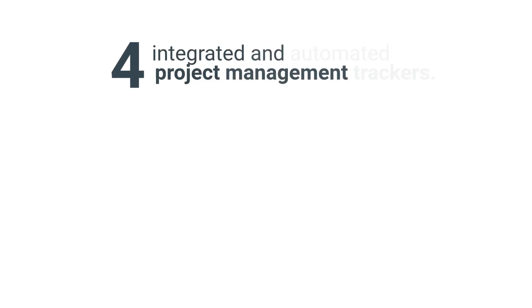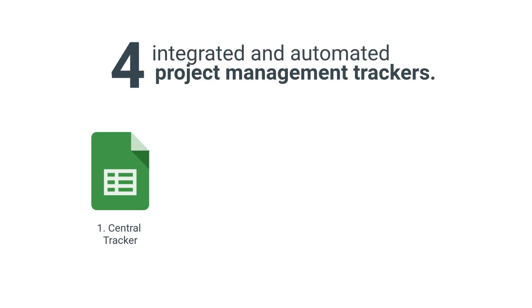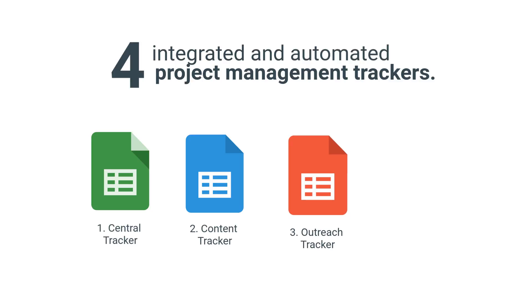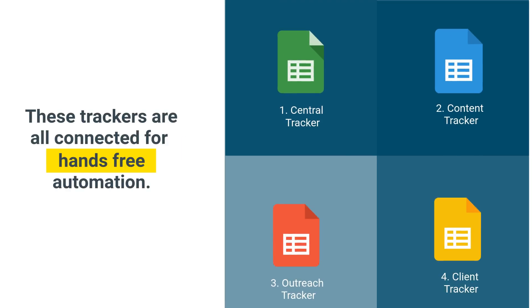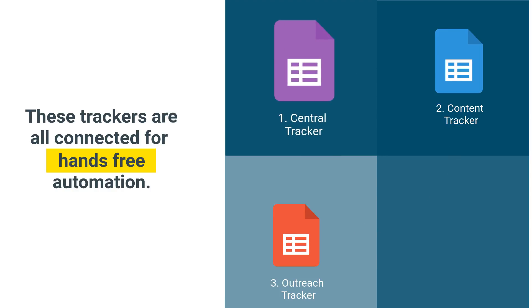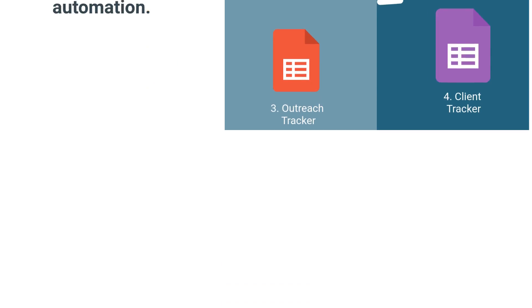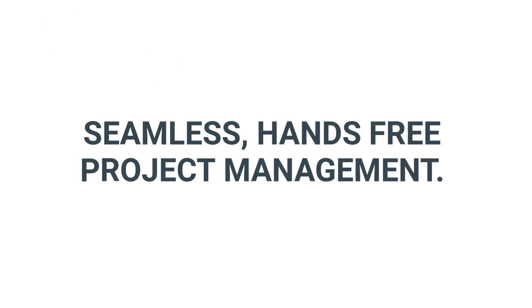Our tool set comes with four Google Sheets files: a central tracker, a content marketing tracker, a link outreach and PR tracker, and individual client and project trackers. All of these files talk to each other for an automated push and pull of project information. Anytime you change one, the others update in unison. This saves you a ton of time and gives you seamless management of documents, deliverables, and communications.